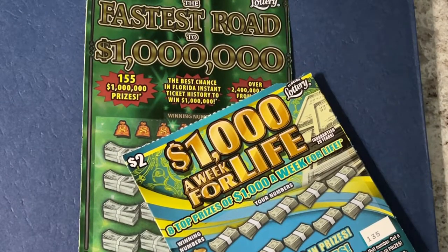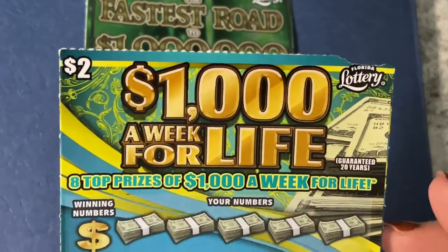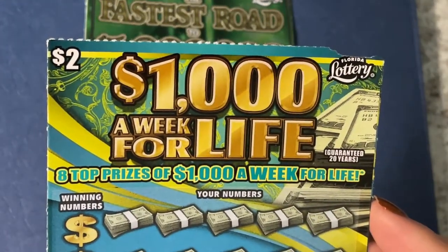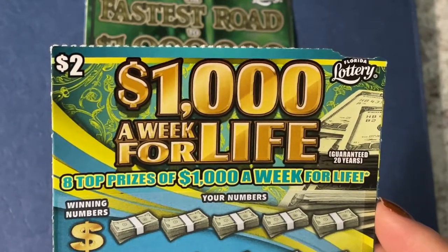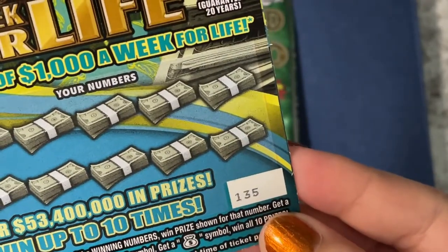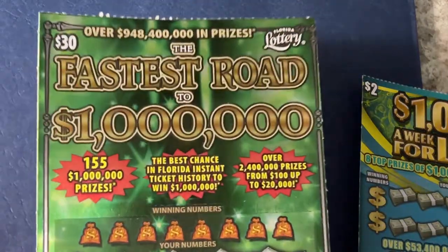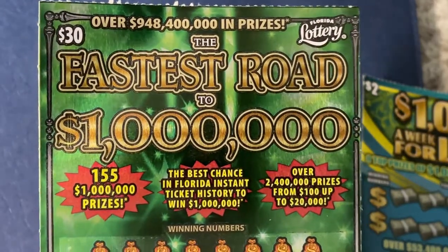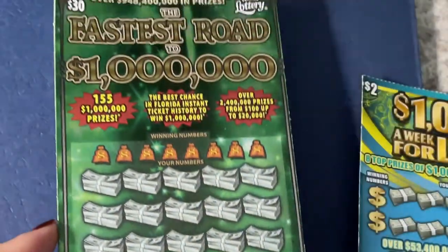Hello everyone, thank you so much for coming to my channel today. I'm going to play a ticket I've never played before — I tried to buy it before but they gave me a different ticket. This is the $1,000 a week for life, the two dollar ticket in the Florida Lottery, and I have ticket number 135. I also have my favorite ticket, Fastest Road to a Million, and today I'm playing ticket number 10.